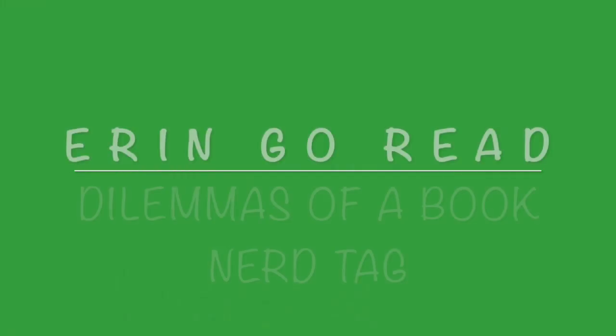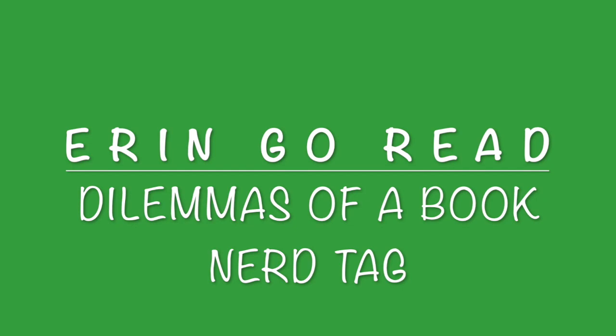Hi book friends, I'm Erin and this is Erin Go-Read. This is the Dilemmas of a Book Nerd tag today, originated by Lindsay's Little Library. These are ten questions — conundrums posed to the book nerd about what we do in these situations.